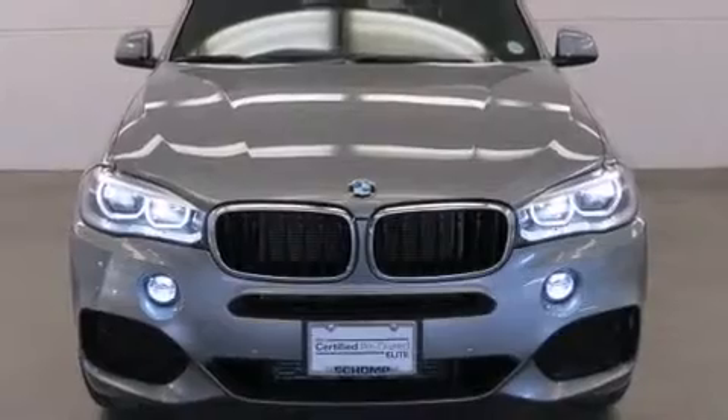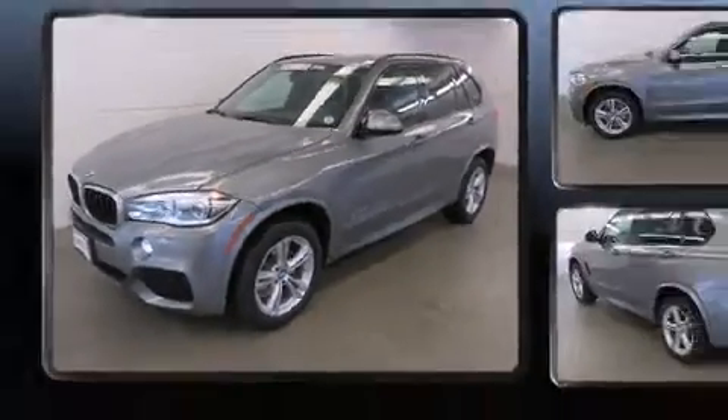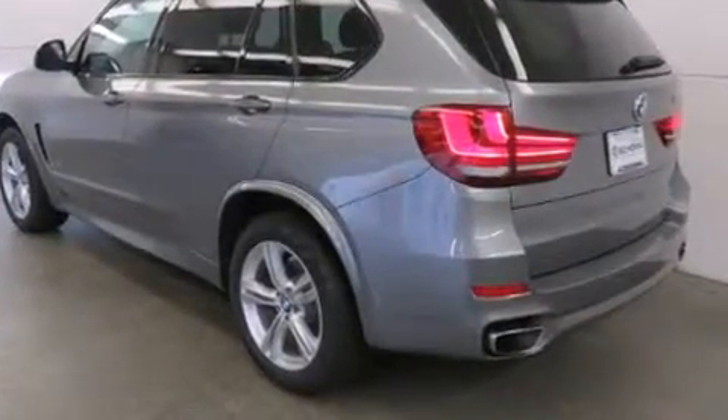All of the premium features expected of a BMW are offered, including automatic dimming door mirrors, remote keyless entry, and power seats. For drivers who enjoy the natural environment, a power moonroof allows an infusion of fresh air.